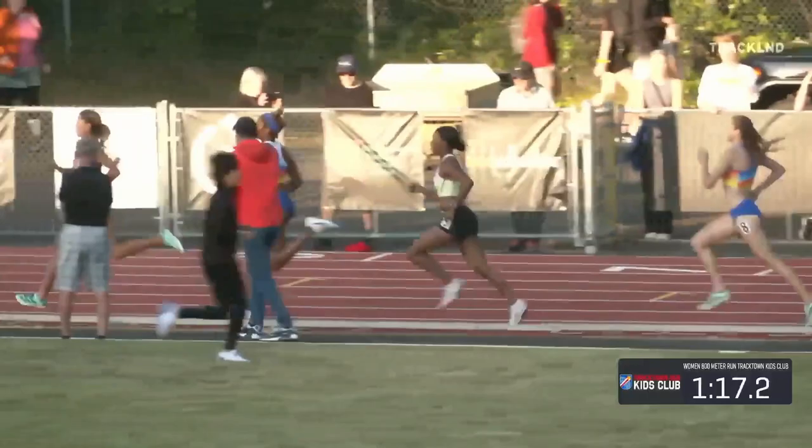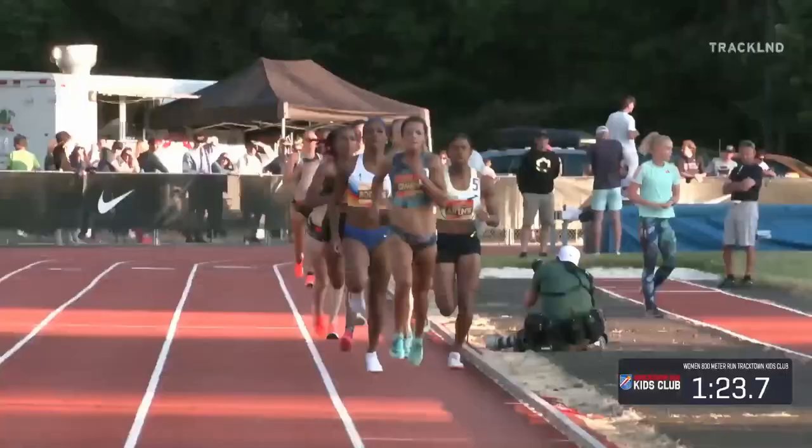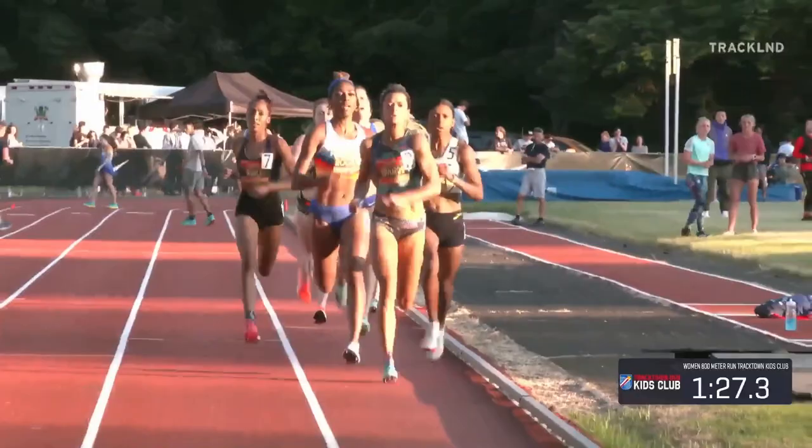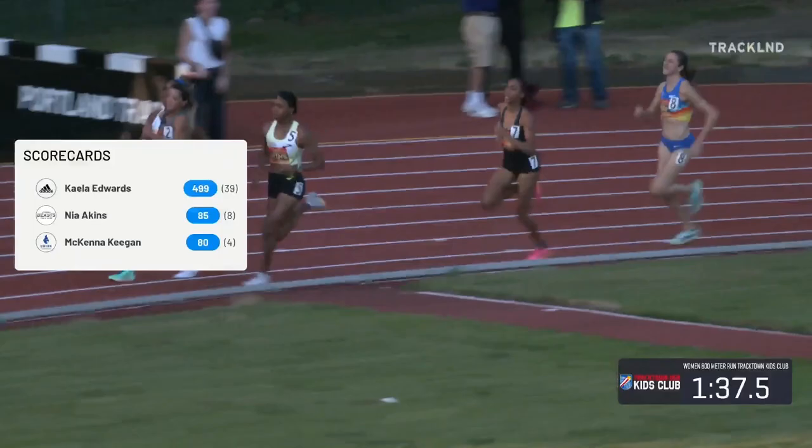Charging down the backstretch, you have Rogers right on Edwards, followed closely by Akins. A 57.5 through the quarter as they drive down the backstretch. Edwards still in front, and to see Raven Rogers this close to Edwards, this is going to be a special performance because we know that Rogers likes to hang back. And Nia Akins is also an incredibly strong 800-meter runner.